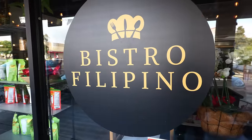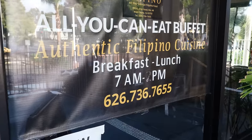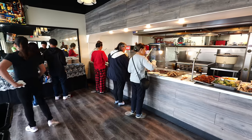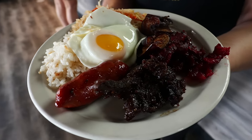Right here is Bistro Filipino. I came here for a lunch buffet last time, but I heard that they also have a pretty rockin' breakfast buffet. So if you guys want to see a really bonafide Filipino breakfast buffet, stick all the way to the end of this video, because I'm going to show you the entire spread here at one of the most popular Filipino restaurants you can find, especially in West Covina.